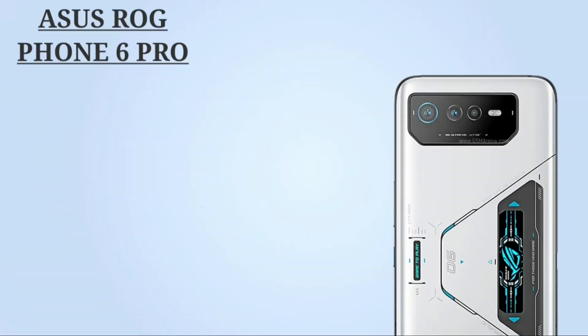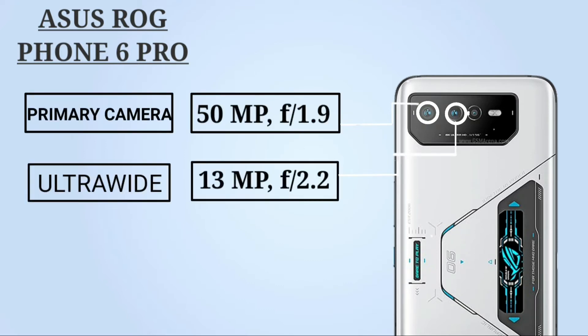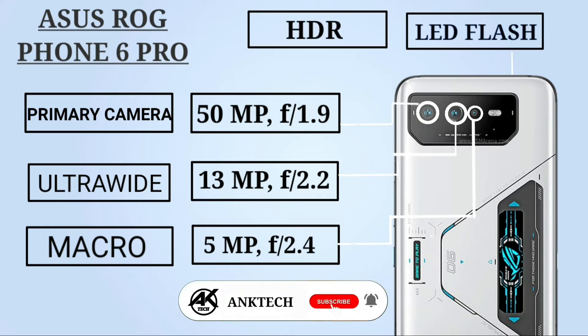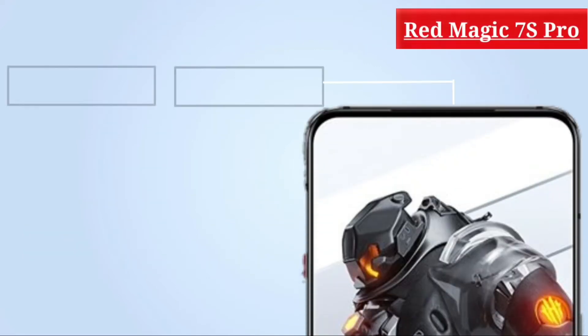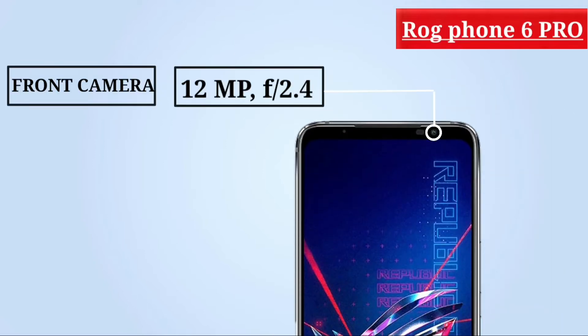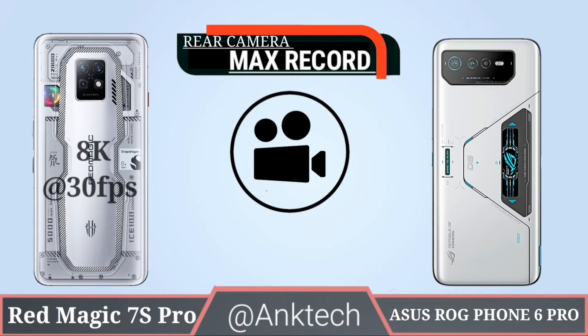ASUS ROG Phone 6 Pro camera: primary 50 megapixel aperture f/1.9, ultra-wide 13 megapixel aperture f/2.2, and macro camera 5 megapixel aperture f/2.4, with HDR and LED flash. Red Magic 7S Pro front camera has an 8 megapixel under-display camera. ASUS ROG Phone 6 Pro front camera has a 12 megapixel camera with aperture f/2.4.